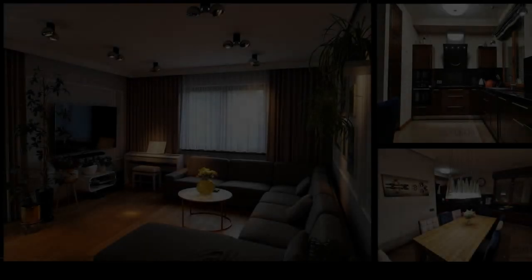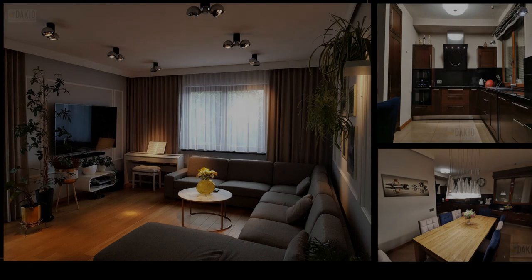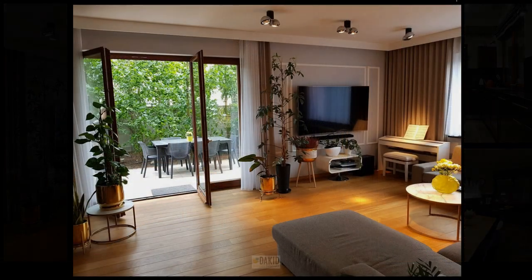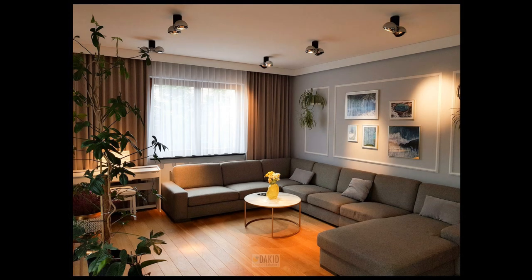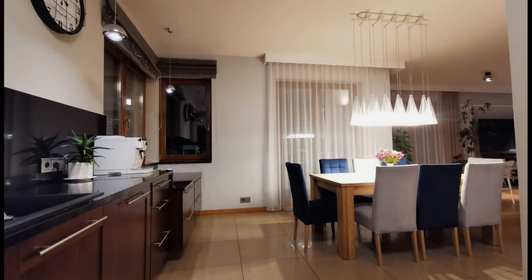249 square meters contemporary house designed according to a modern architectural project. The house is located on a 506 square meter plot in an attractive residential area of Poznań. The central part of the house is a 44 square meter living room connected with the kitchen. The house additionally contains six rooms, two wardrobes, and one large working office area connected with a gym on the same floor.